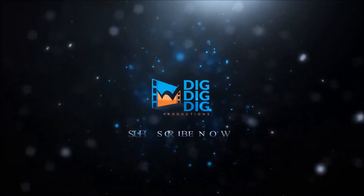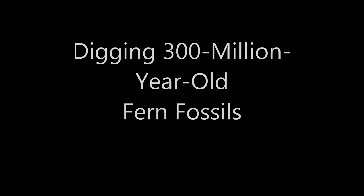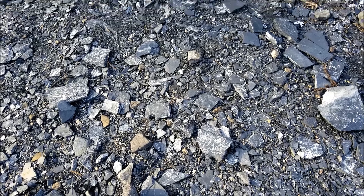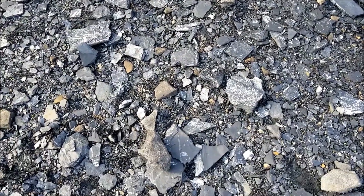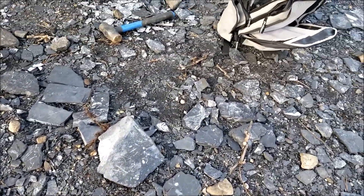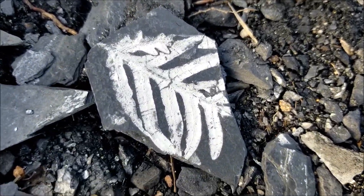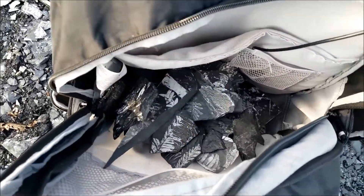Alright, here we are at St. Clair PA fossil locality. There are small ones lying around everywhere around here. We already started digging a little bit — we'll get to that in a second. That's a nice little one. We've got some in the backpack already.